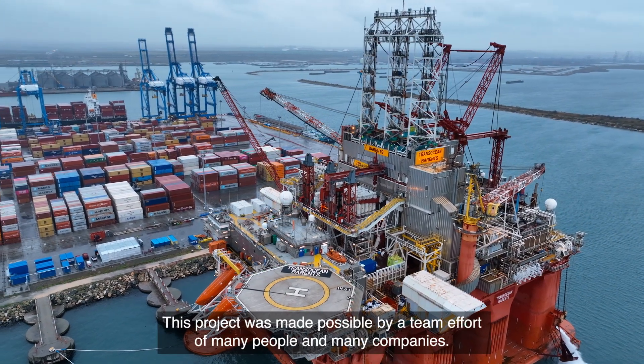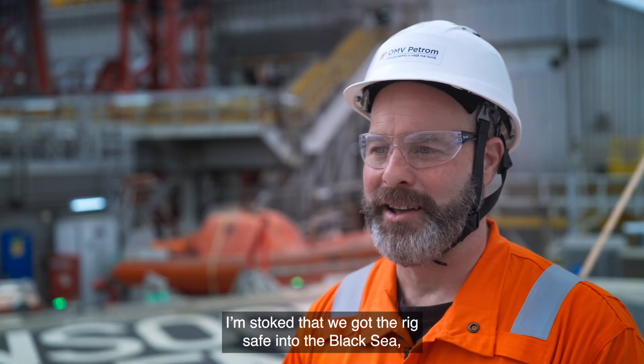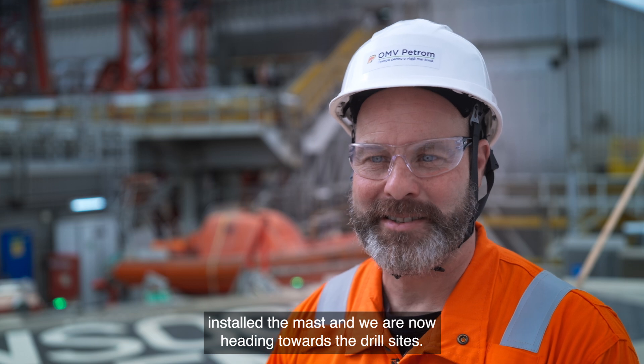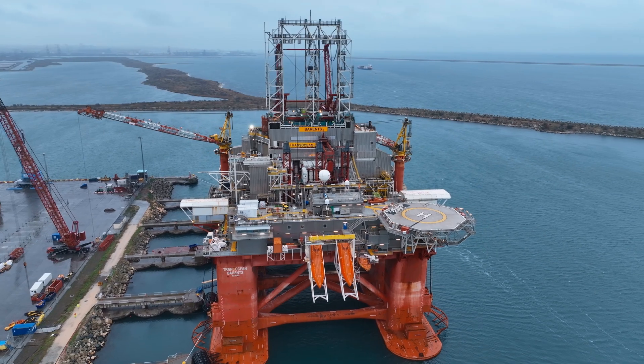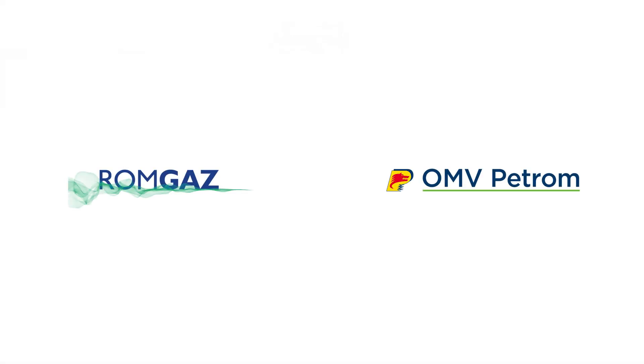This project was made possible by the team effort of many people and many companies. I am stoked that we got the rig safe into the Black Sea, installed the mast, and we are now heading towards the drill sites. Let's go!